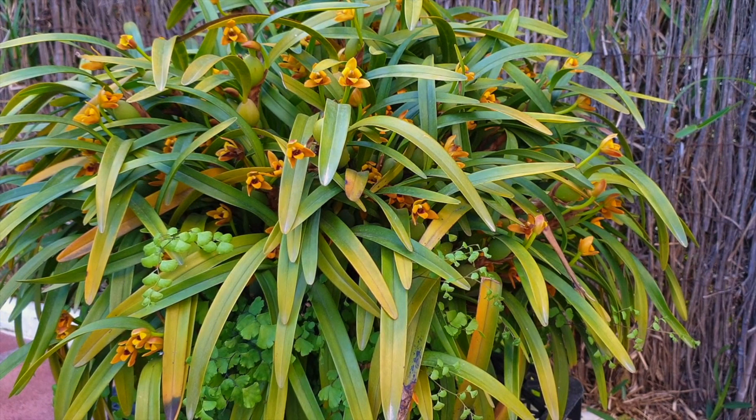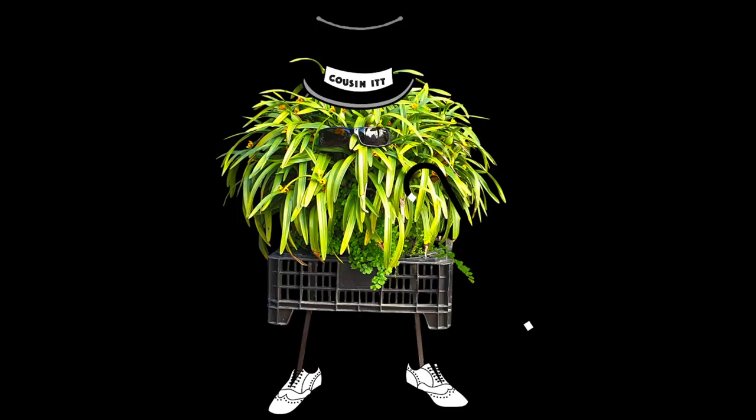So Maxillaria variabilis is my most rewarding orchid to grow because it's easy to care for, and I'm having so much fun with this orchid.